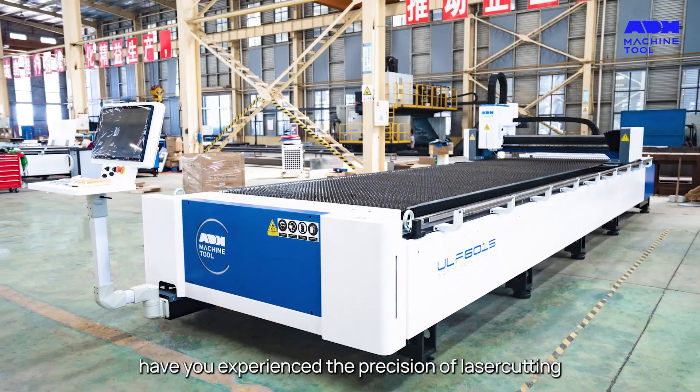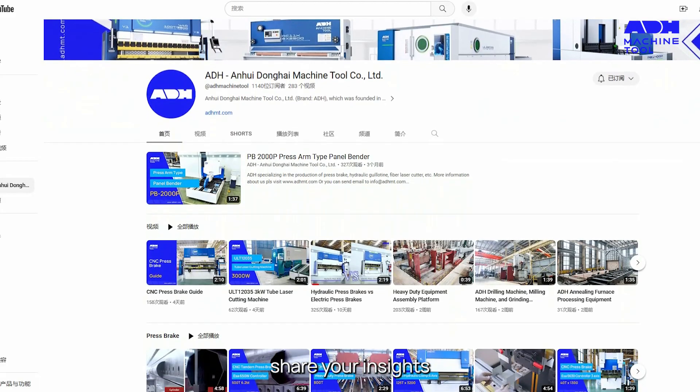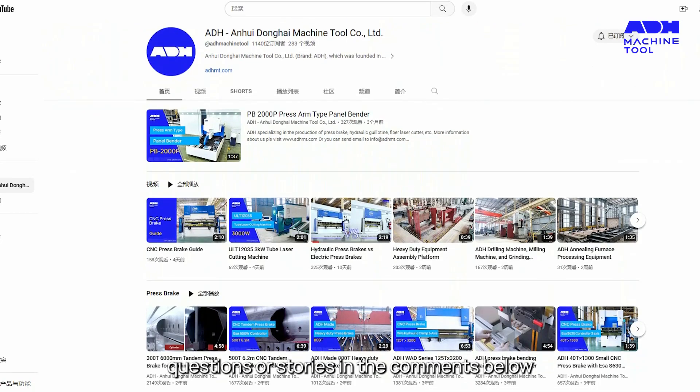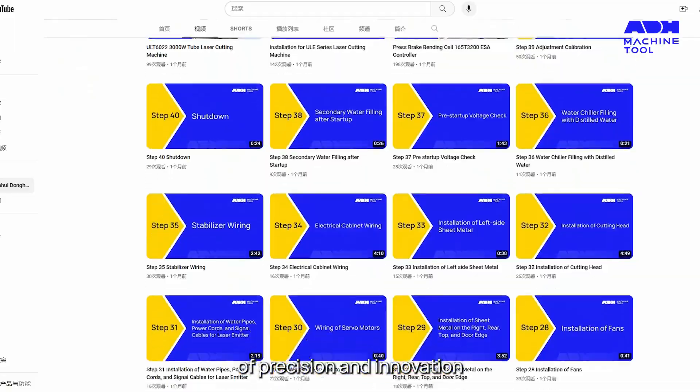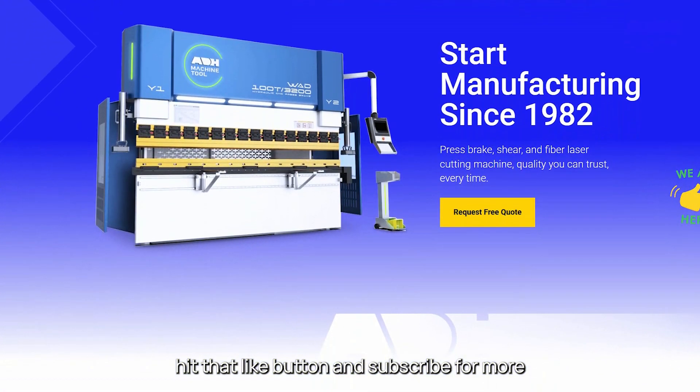Have you experienced the precision of laser cutting? Share your insights, questions, or stories in the comments below. And if you're intrigued by this world of precision and innovation, hit that like button and subscribe for more.